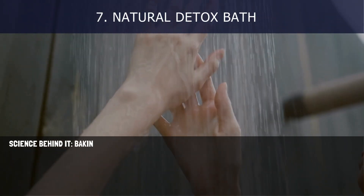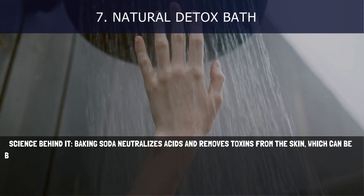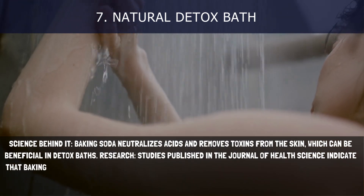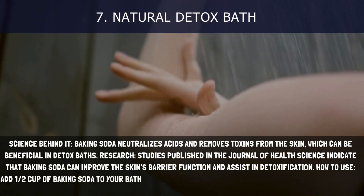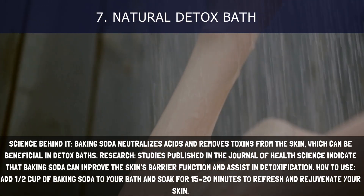7. Natural Detox Bath. Baking soda neutralizes acids and removes toxins from the skin, which can be beneficial in detox baths. Studies published in the Journal of Health Science indicate that baking soda can improve the skin's barrier function and assist in detoxification. How to use: Add half a cup of baking soda to your bath and soak for 15–20 minutes to refresh and rejuvenate your skin.